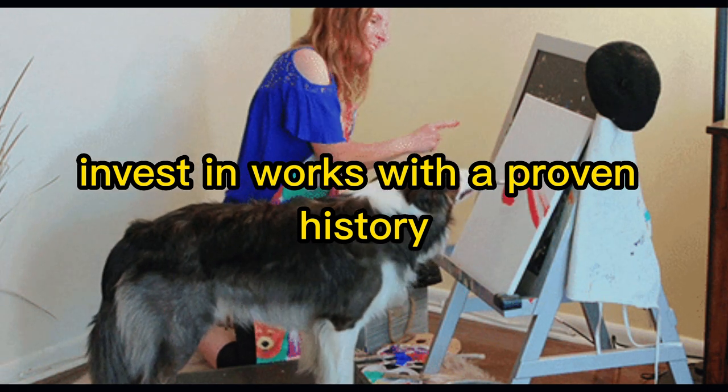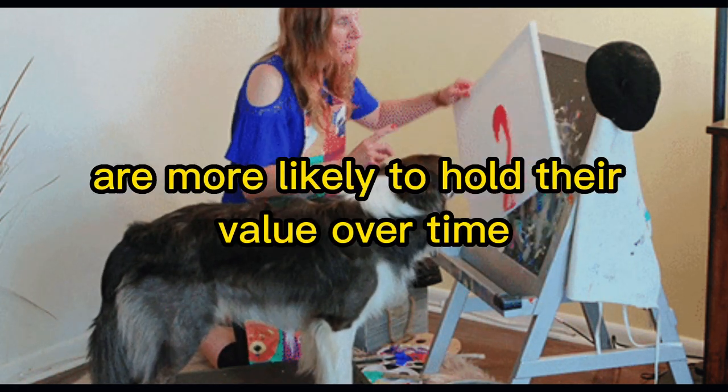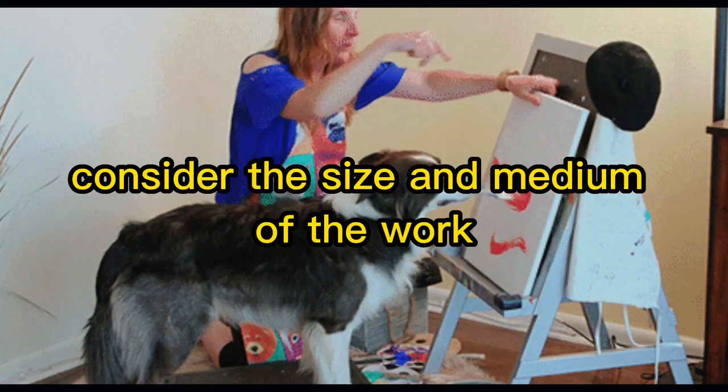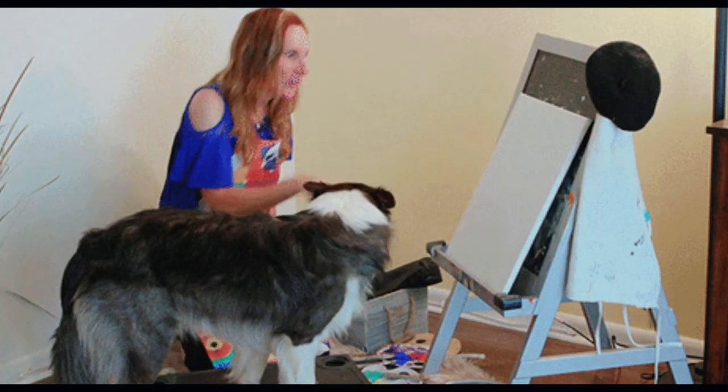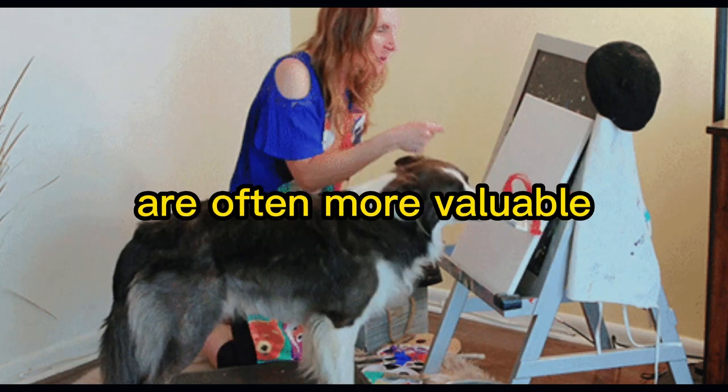Invest in works with a proven history. Artworks with a proven history of selling at high prices are more likely to hold their value over time. Also consider the size and medium of the work — larger pieces and those created with high quality materials are often more valuable.